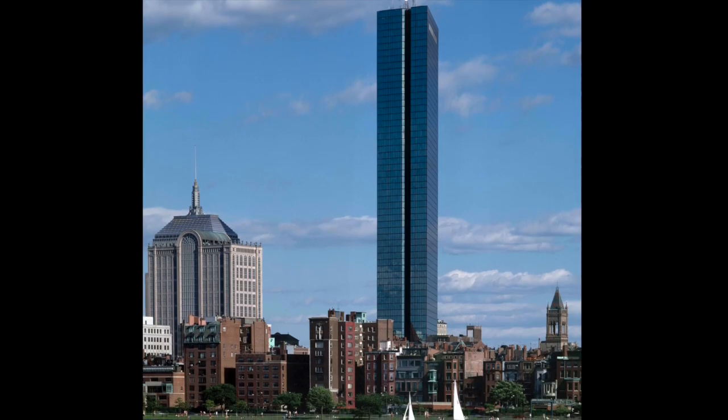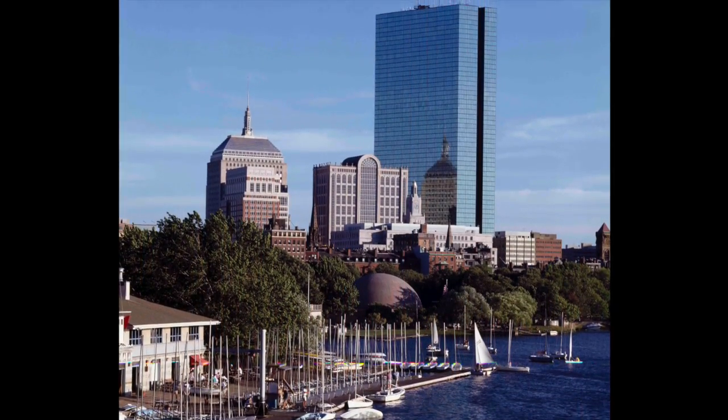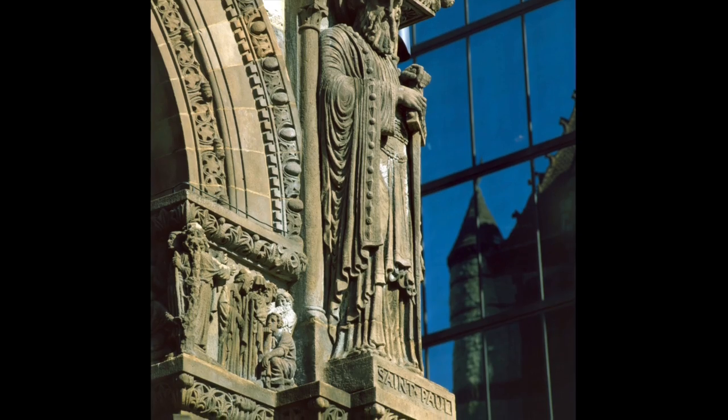Henry Cobb of I.M. Pei's office designed the John Hancock Tower in Boston. The tower was designed to utilize large pieces of glass and blue-tinted reflective glazing in order to mirror adjacent buildings like H.H. Richardson's Trinity Church.